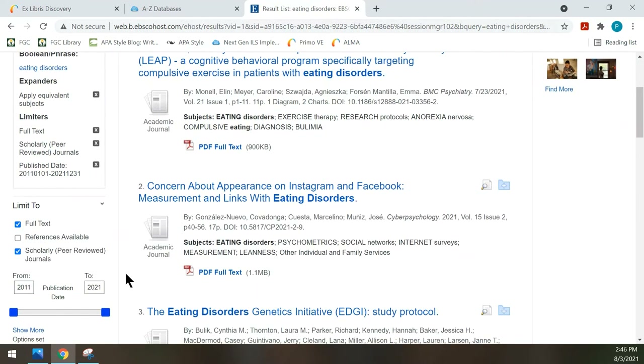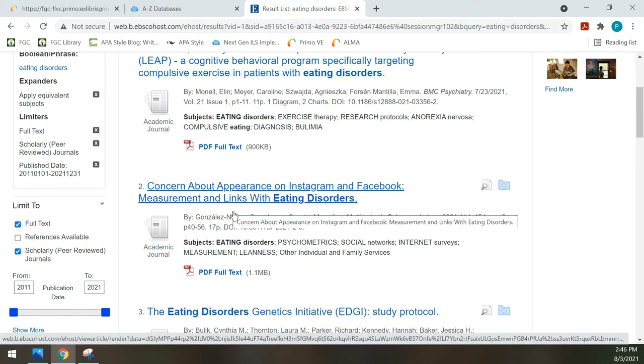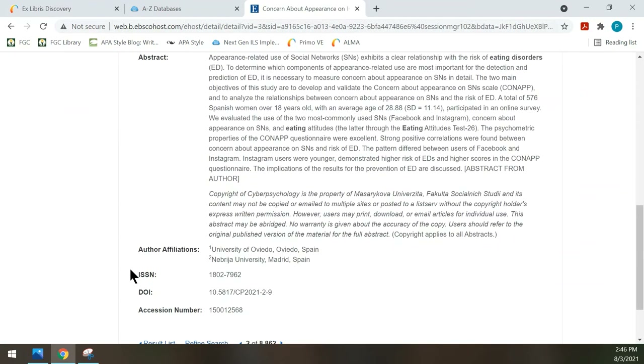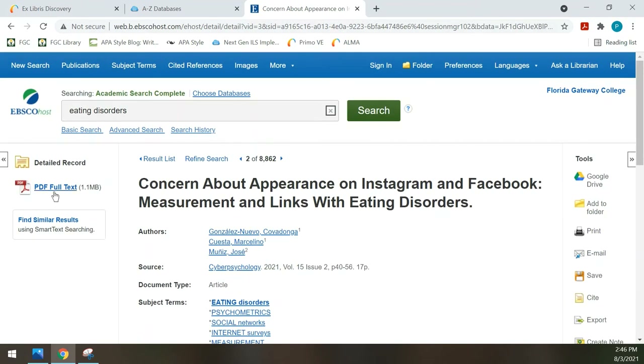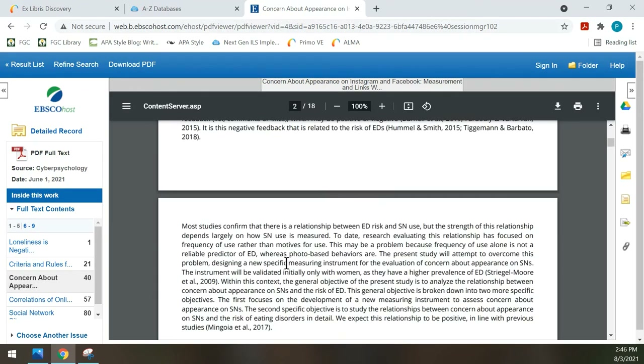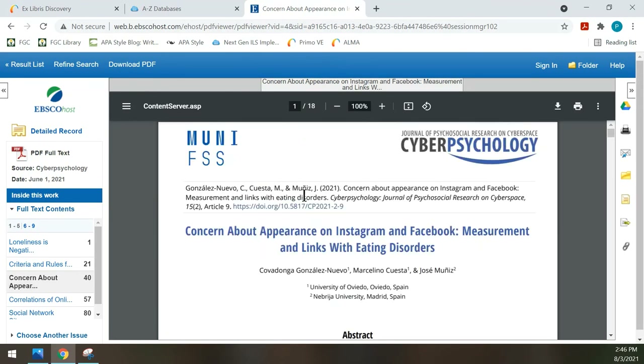Let's take a look at a couple of these. Here's an article titled 'Concerned About Appearance on Instagram and Facebook.' If I click on that, I get some detail about the article. Over here, I can click on PDF Full Text and it will show as it did in the original publication. This one looks like a lengthy article, so this may be something that I'm interested in. I can either print it or email it to myself and use it in the future.